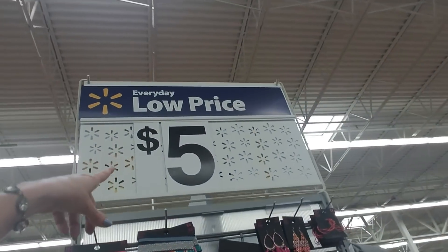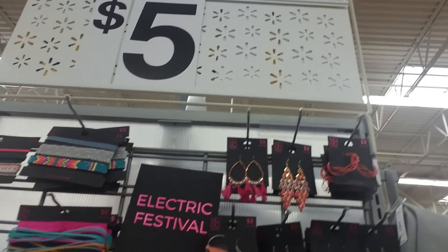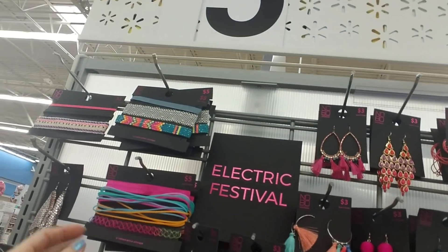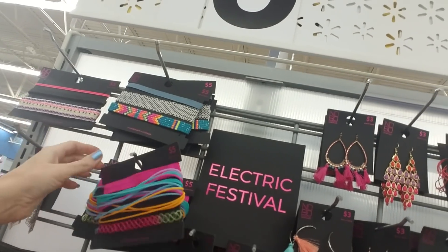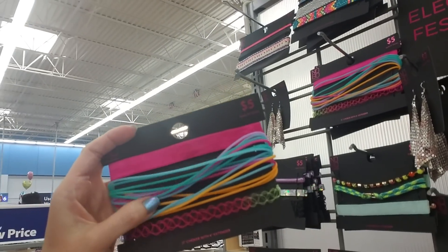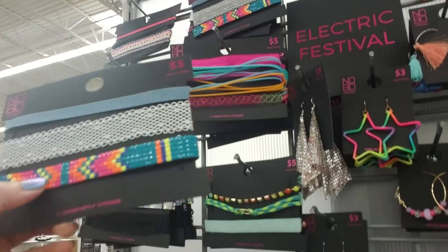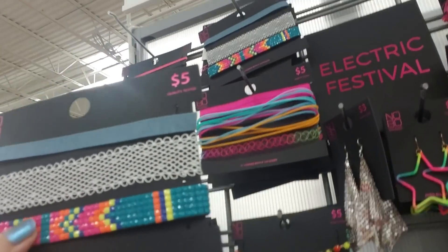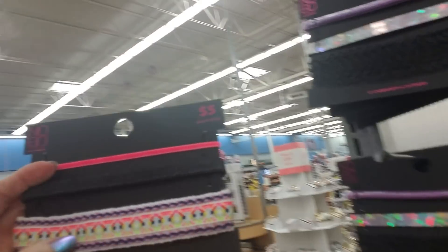Over here we have more five-dollar stuff — it says 'Electric Festival.' And this is just screaming 80s right here — nothing but a jelly bracelet made into a necklace. It's one giant necklace — oh my god, I love that! I want it. I like this one too — that is so pretty. The other two are okay but I really like that one, and that one's nice too.